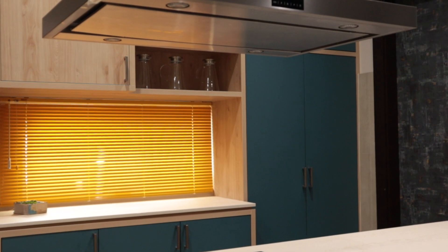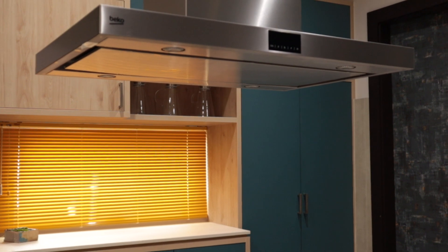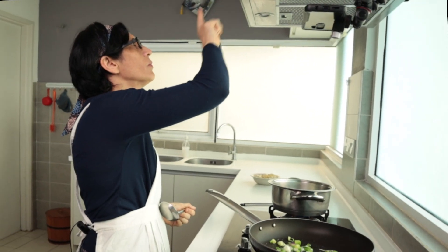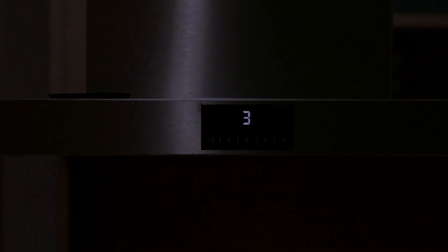Here we have a super silent hood to let mom's ears heal from the noisy hoods of the past. It's so silent that sometimes she forgets it's on through the night.